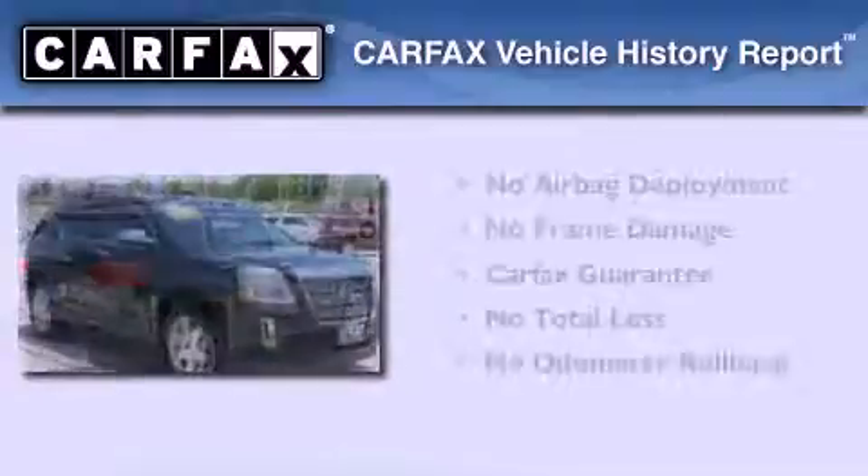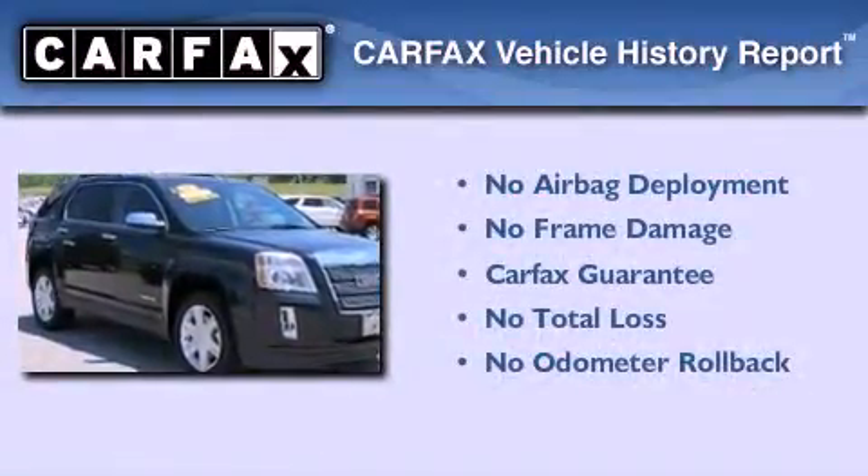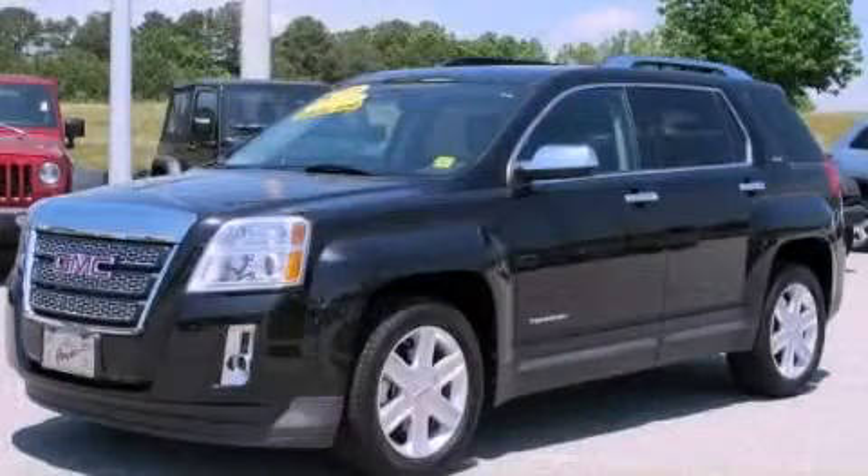Not to mention that this GMC qualifies for the Carfax buy-back guarantee. Call or visit us right now and arrange your test drive today.